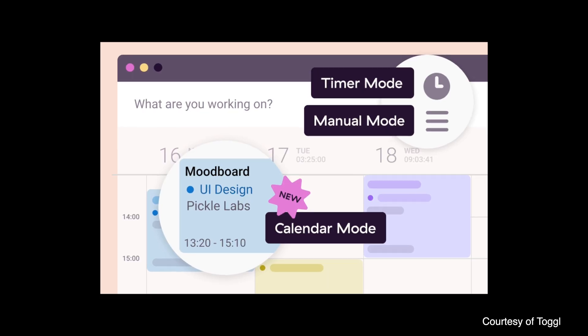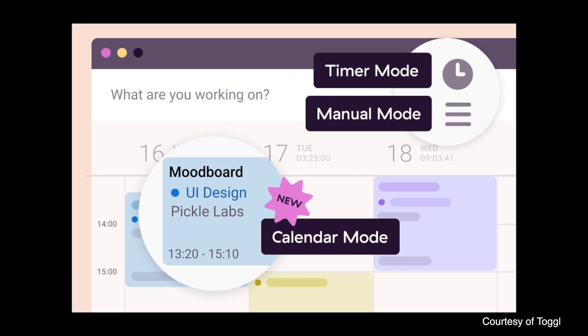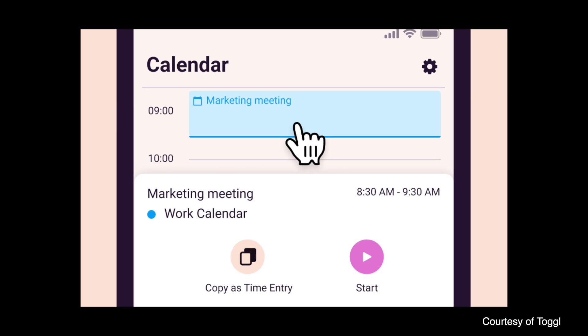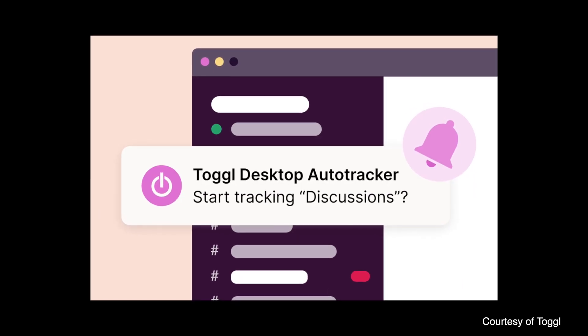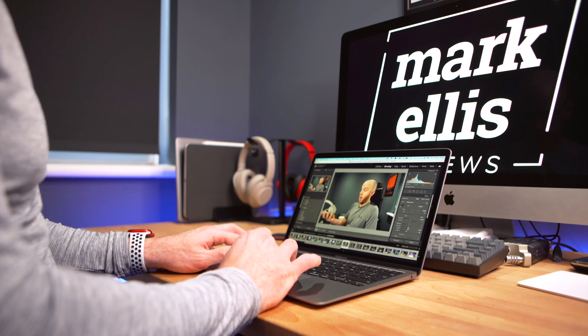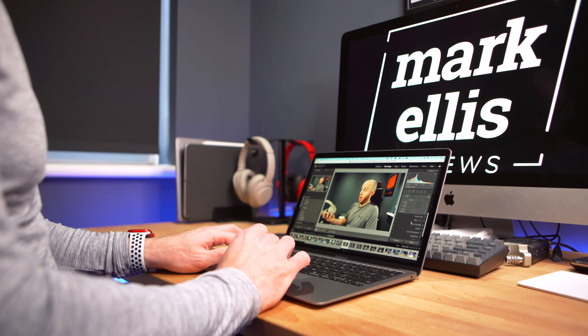My last app is something called Toggl, and this is an interesting one. It's a time recording app, typically used by people who bill for their time by the hour. I do use it for that occasionally, but that isn't really the main reason I use Toggl. The main reason I use it is as a productivity tool — I've got into the habit of tracking everything I do. This very video I'm recording now, I am tracking my time doing it on Toggl. It gives me a brilliant indication throughout the day of how busy and productive I've been.